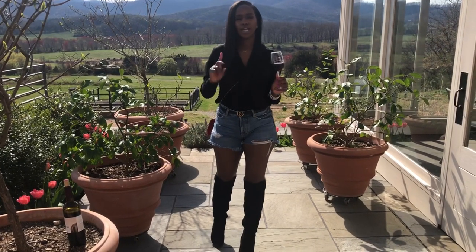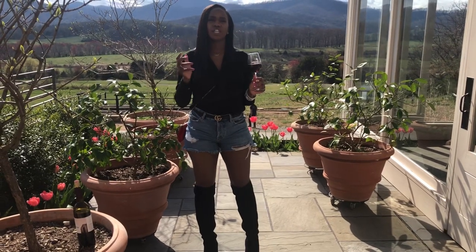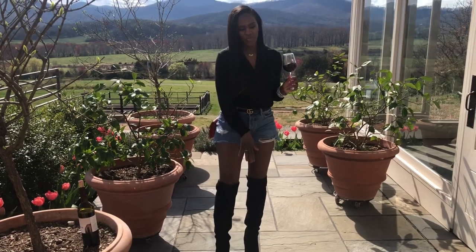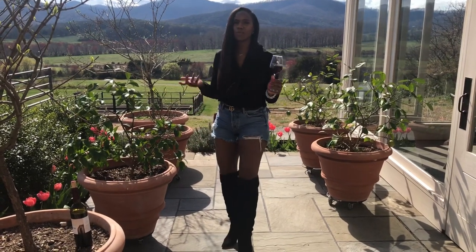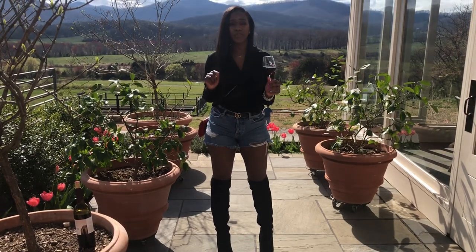When deciding what to wear, you want to take into consideration two things: weather and comfort. As you can see, this is a beautiful sunny day but it's in the high 60s, so I chose a long sleeve shirt to pair with these shorts and boots.